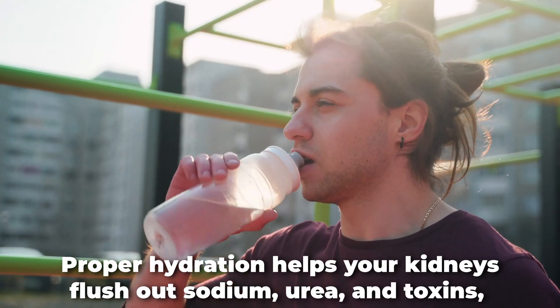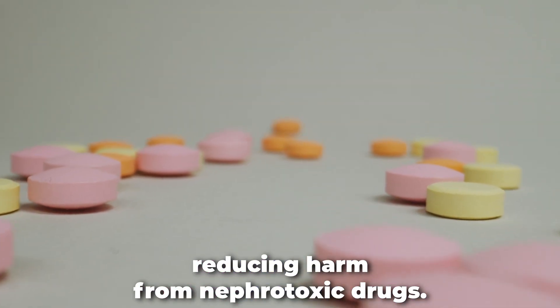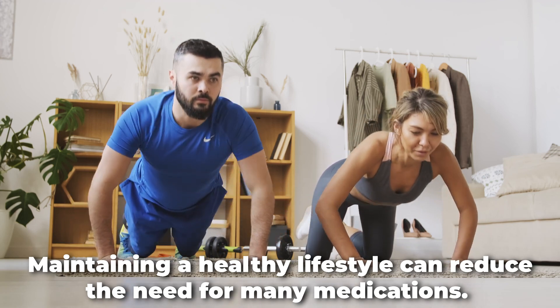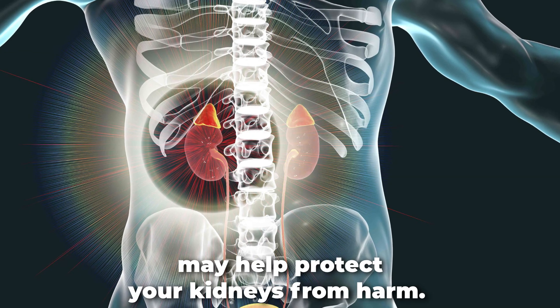Proper hydration helps your kidneys flush out sodium, urea, and toxins, reducing harm from nephrotoxic drugs. Maintaining a healthy lifestyle can reduce the need for many medications. A balanced diet, regular exercise, and managing body weight may help protect your kidneys from harm.